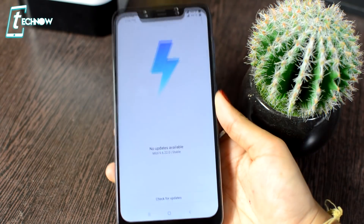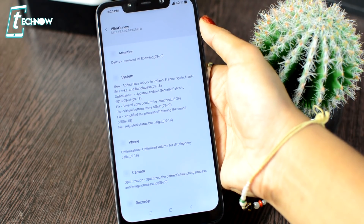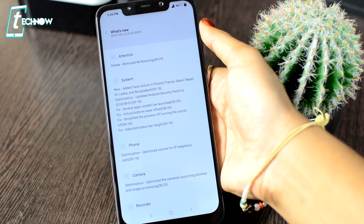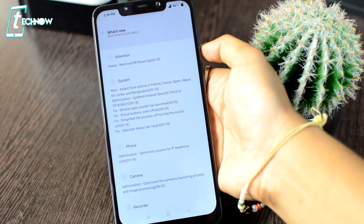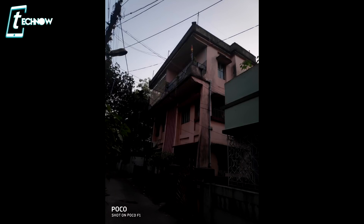Xiaomi has recently rolled out many updates for Poco F1. The most recent update improved many features in the system and camera. Previously, I had done a comparison video and the camera's low-light performance was very bad, but after the update, its low-light performance has also improved.